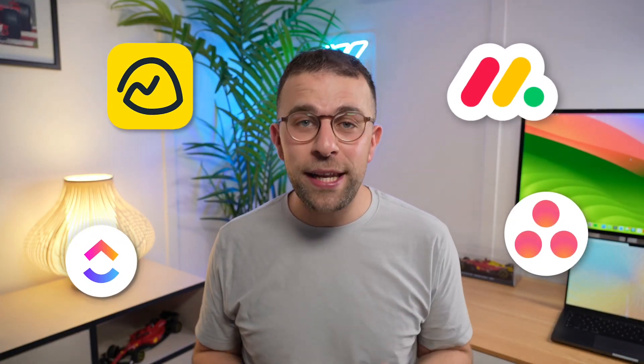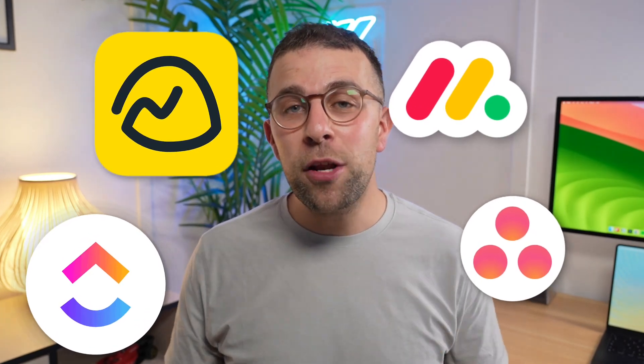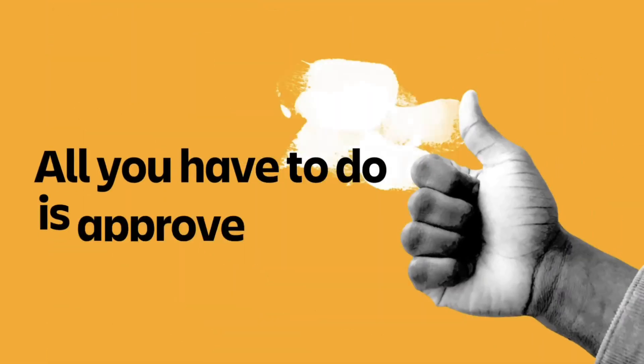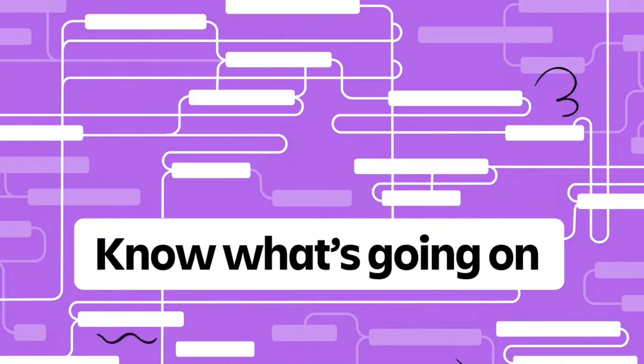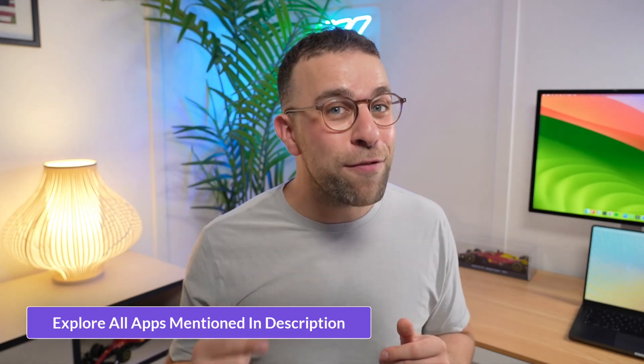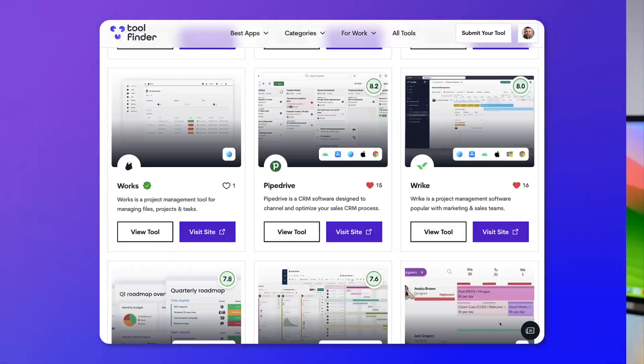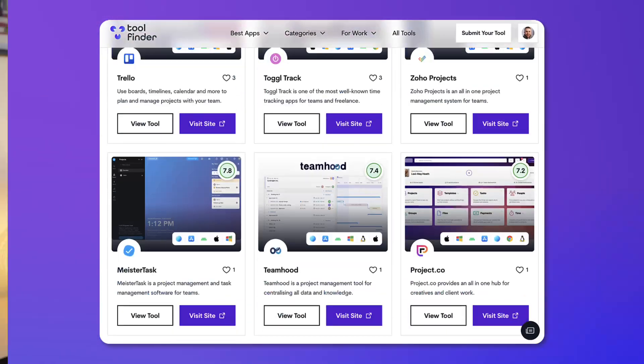ClickUp, Monday.com, Basecamp, and Asana - all popular names in the project management space - are not going to be mentioned in today's video. Today we're diving into 10 more project management applications to help you find the best PM tool for you and your team. All tools mentioned will be linked below in the description, and you can check out ToolFinder for even more PM apps.